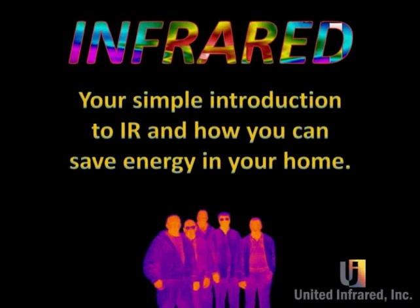Infrared — your simple introduction to IR and how you can save energy in your home.